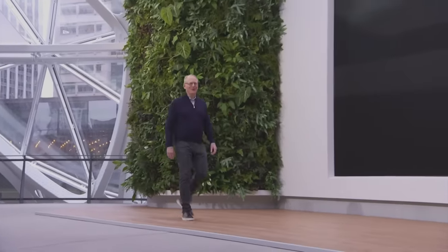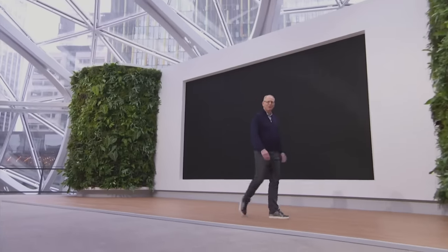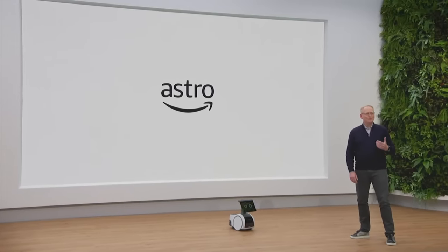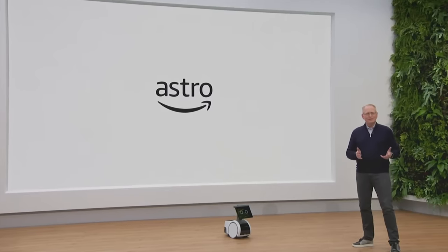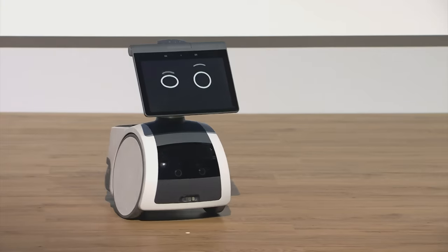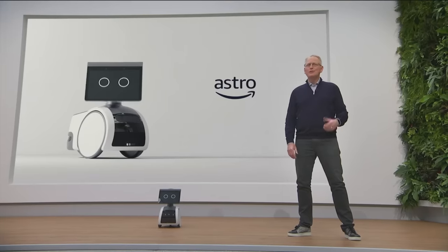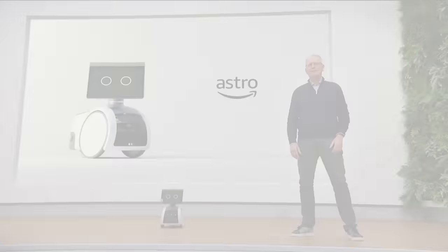Good morning. Thanks for tuning in. I'm thrilled to be here with my team in the spheres to show you what we've been up to. Today, I'm thrilled to introduce you to a new kind of household robot that integrates Alexa, advanced hardware, software, computer vision, and AI in a brand new way. It's a beautiful illustration of how ambient computing can improve customers' lives in a way that traditional consumer electronics just can't.